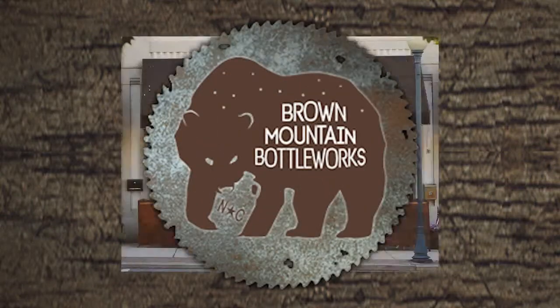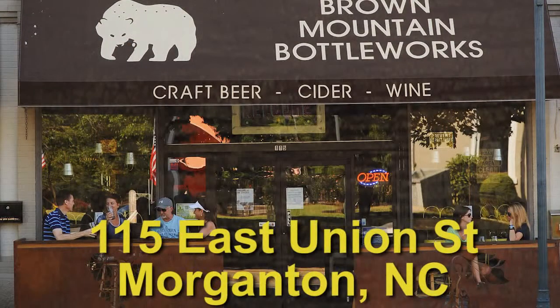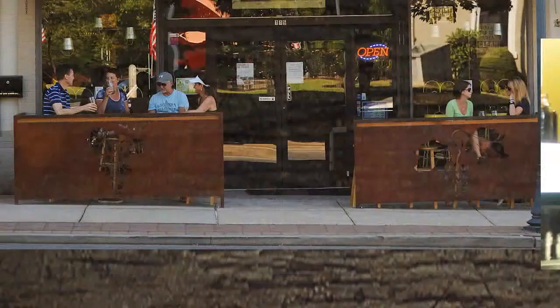Come on out to Brown Mountain Bottle Works at 115 East Union Street, Morganton, North Carolina. The place to be for great craft beer.